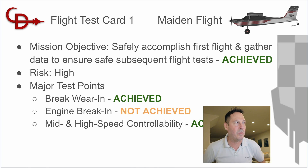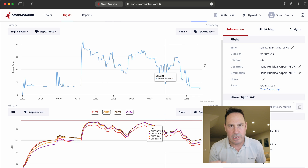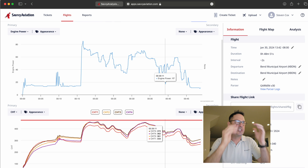Once again, thank you to my crew — that meant a lot to me. So the major test points: the brake wear-in — yes, we absolutely achieved that. I noticed a lot more grip on the brakes; I could hold the brakes at much higher static RPM than before. And then the engine break-in — not achieved. And this brings in the tool I want to show you guys. Garmin G3X — if you enable data logging and put in an SD card, after a flight it's going to upload all this data to the SD card.